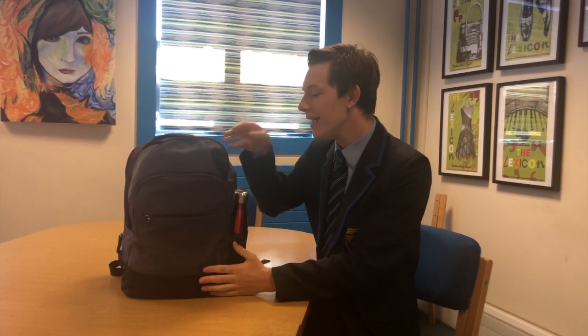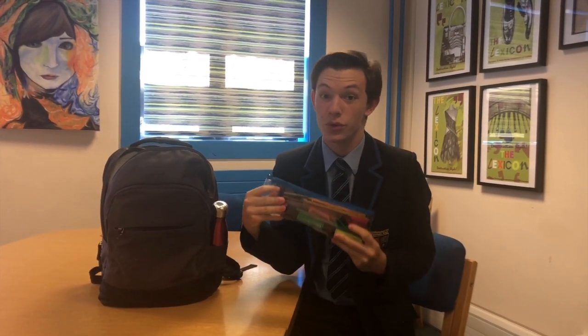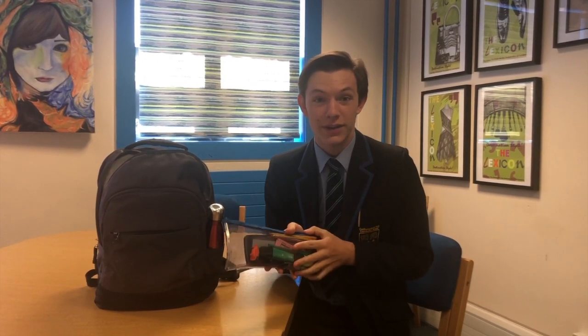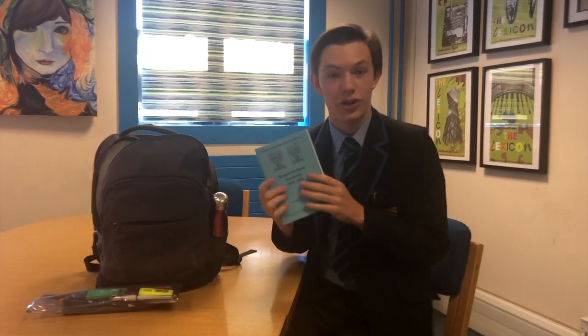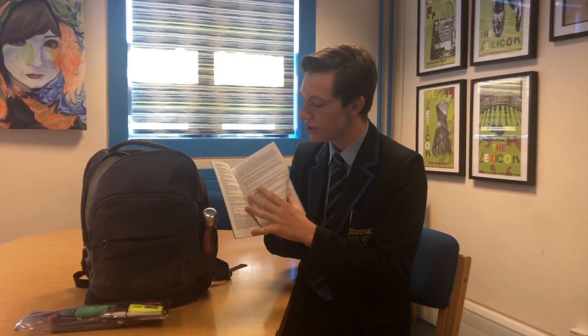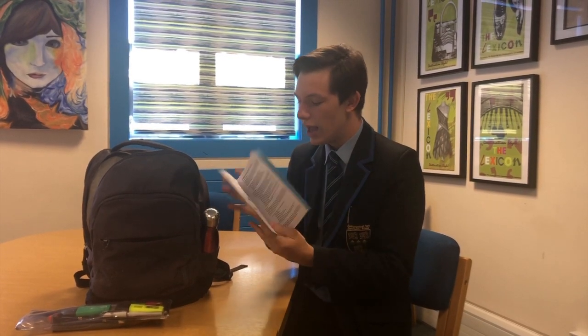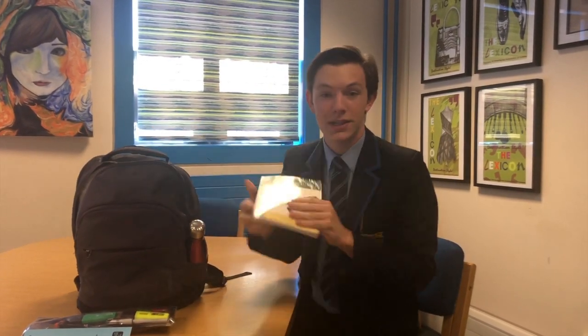Morning year sixes! So this is what's in my school bag. First of all, the most important thing is your pencil case or your tools for learning — we will do a video later on about what specifically you need in your pencil case. I also have a student handbook, which is really important. Inside we have lots of information about our respect and pride rules, and you can also put your timetable in the back. I also have a reading book.